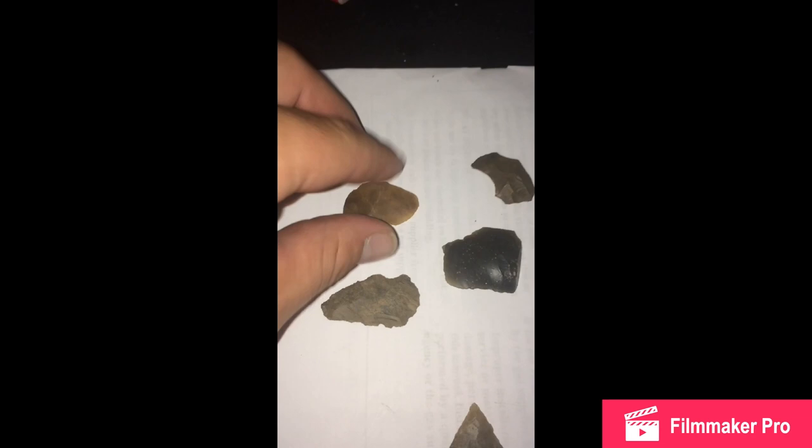What's up guys? I just want to do a quick overview of today's hunt. I was out in the creek probably for about three hours today. Found a lot of flakes. I didn't take them all.